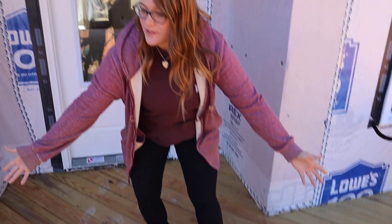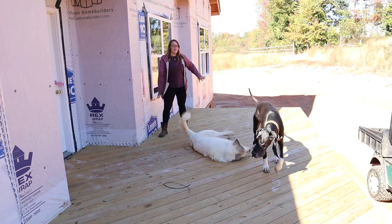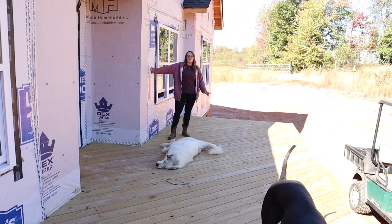This is our deck. I don't know if you guys have officially seen the decks. We have our decks — we don't have railing yet or stairs because we have to do the siding still.